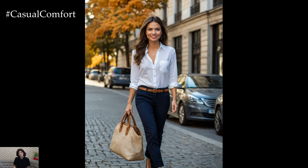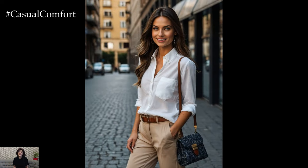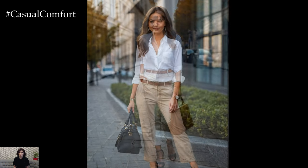For a more relaxed outfit, roll up the sleeves of your button-down and pair it with dark jeans. This outfit is perfect for casual outings while still maintaining a polished appearance. Be sure to hit subscribe and share your thoughts on the classic white button-down in the comments.